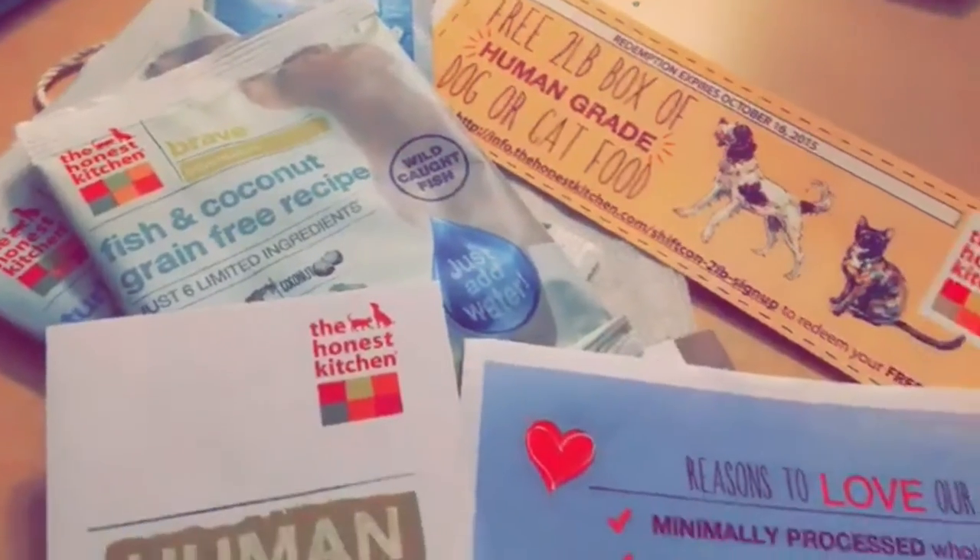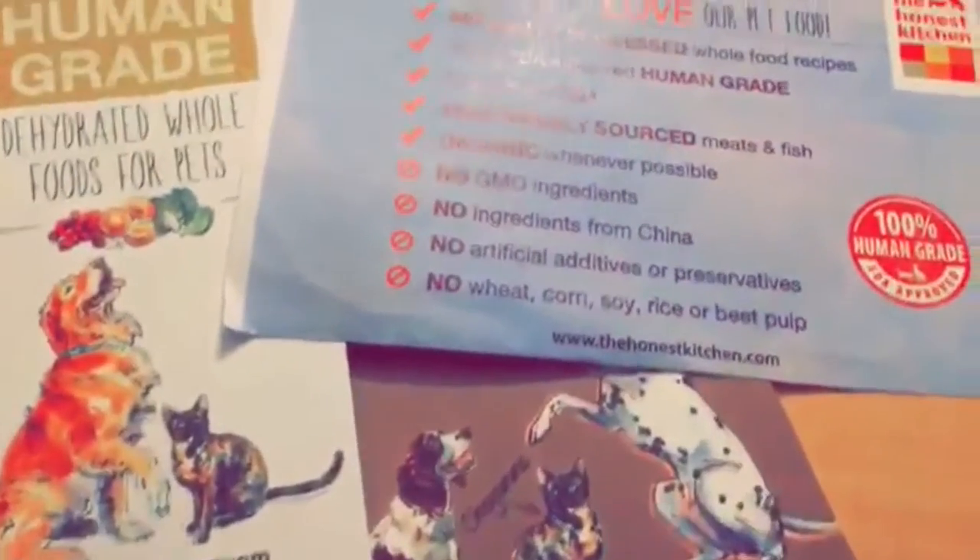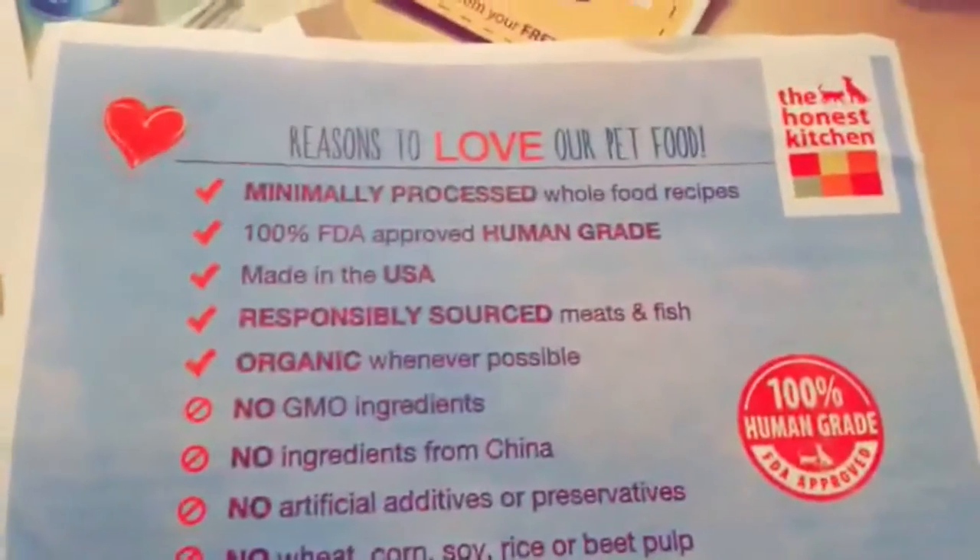I have these goodies for someone who wants to feed their pet organic, human-grade dog food or cat food — but I don't have a pet, so who wants it?